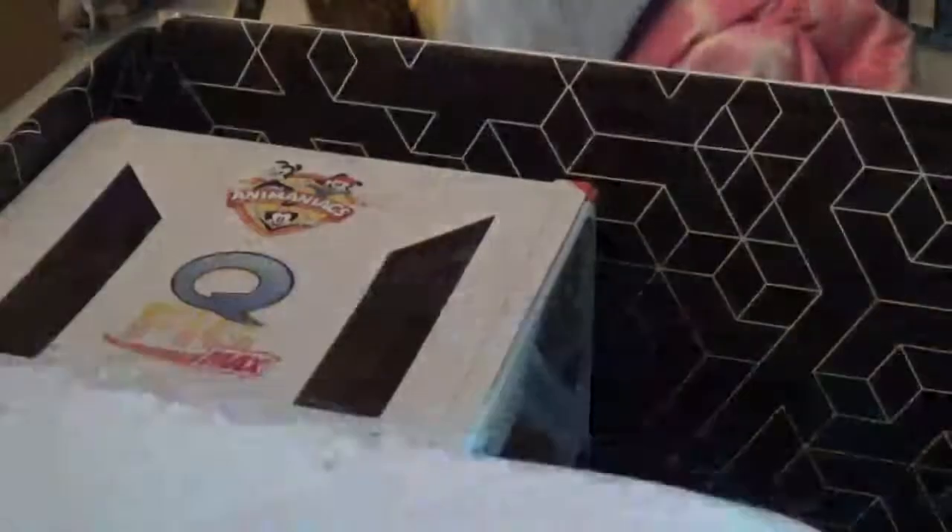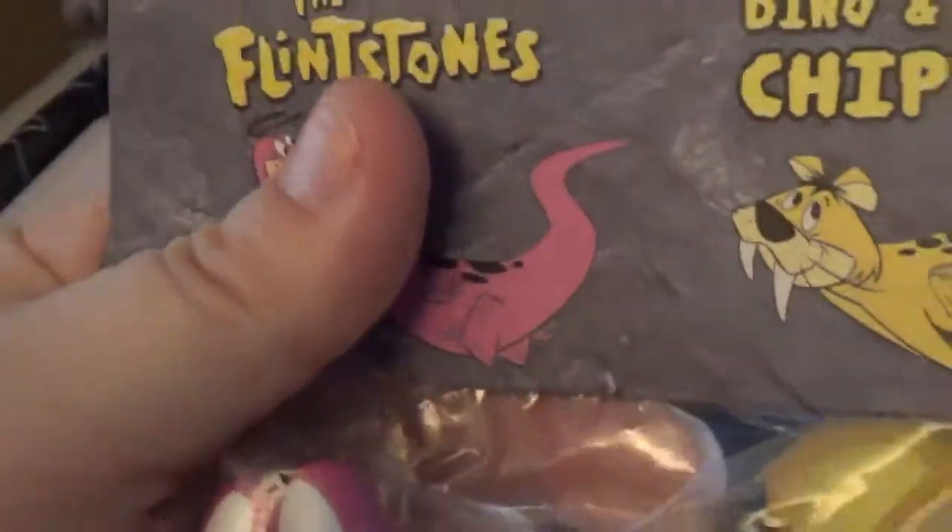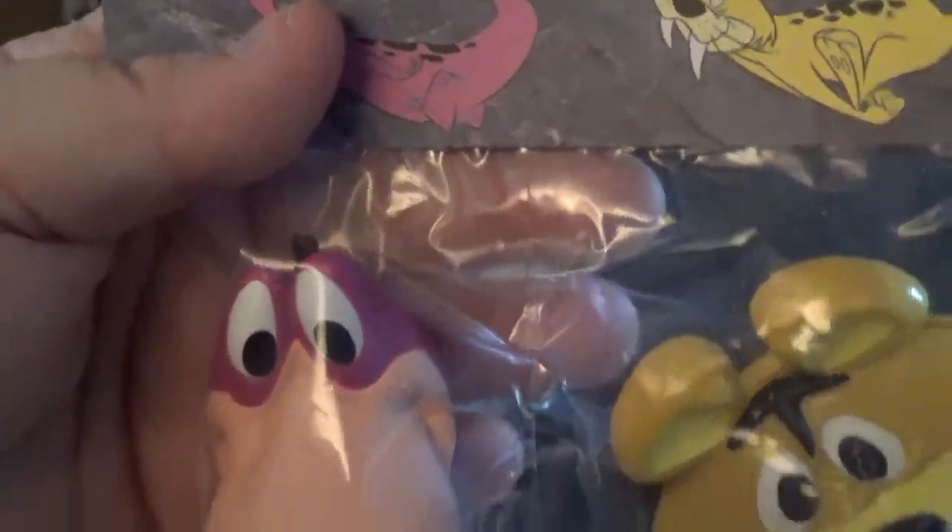Then we have these chip clips. I need chip clips at home. We have Beano, and they call him Baby Puss — that's the name of the Sabertooth Tiger. Those are pretty neat. My mom loves the Flintstones. They'll go great with what we had last week from Loot Crate — we got the Barney and Fred salt and pepper shaker. So that worked out great.